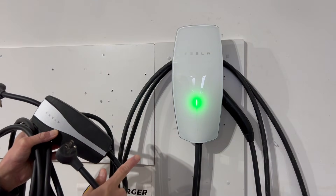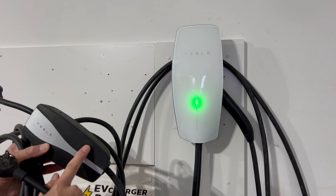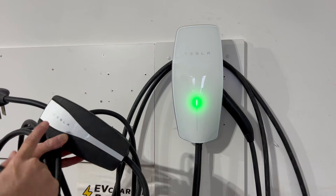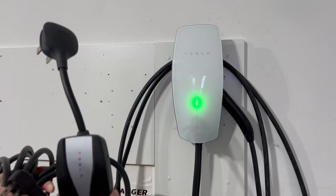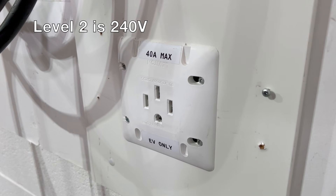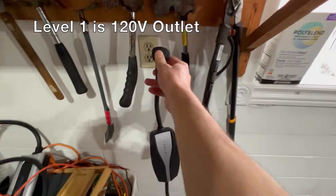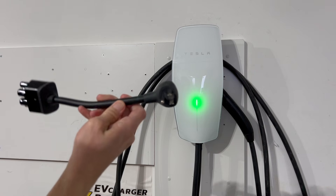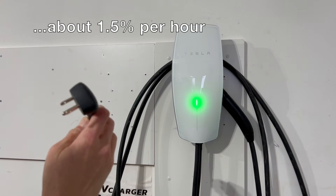Another consideration is that the wall connector needs to be professionally hardwired into your home electrical panel, whereas the mobile connector has more flexibility because it works with outlets. It comes with adapters for both Level 2 NEMA 14-50 charging as well as an adapter for regular 120-volt charging, although you really don't want to depend on that for day-to-day charging unless you're only driving a couple miles a day.